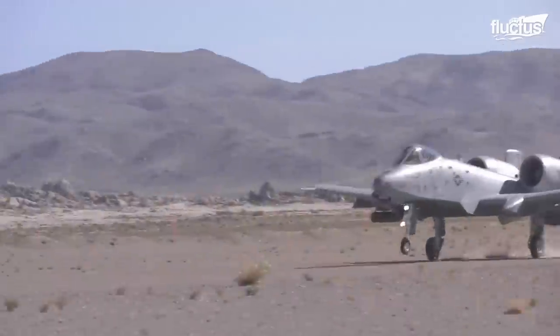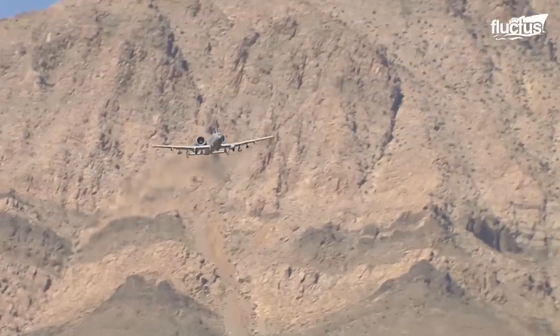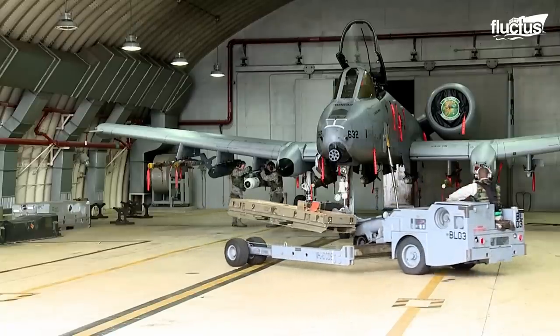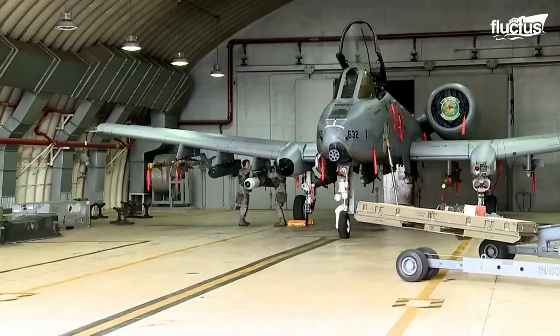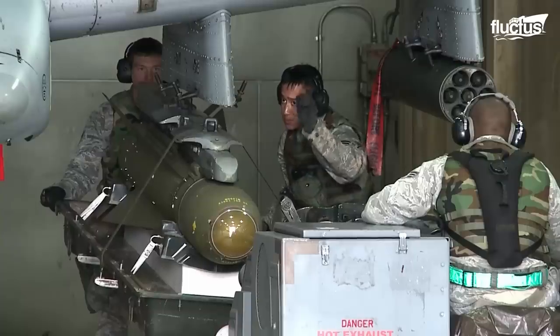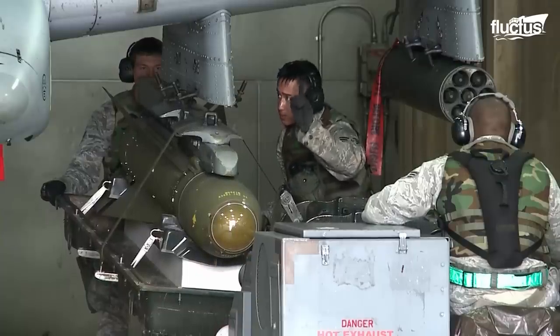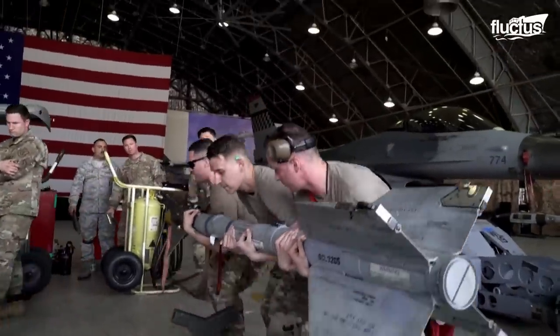Like other modern aircraft, the A-10 is also armed with a variety of missiles and rockets. In fact, the plane boasts a total of 11 hardpoints for mounting various weapons, the most notable among which is the AIM-9 Sidewinder.